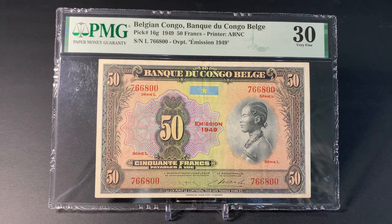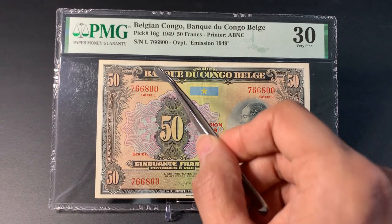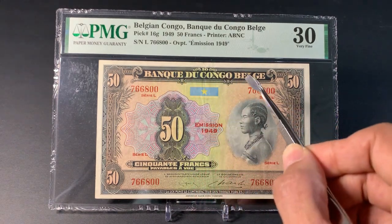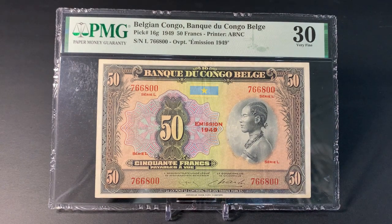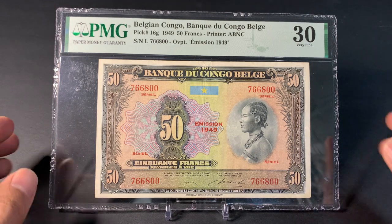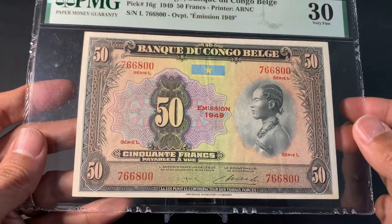That later version from 1952 actually says 'Central Bank of Belgian Congo, Rwanda and Urundi,' and it was only issued for six months — from July to December. That one is Pick number 24 and is more rare than this particular banknote.